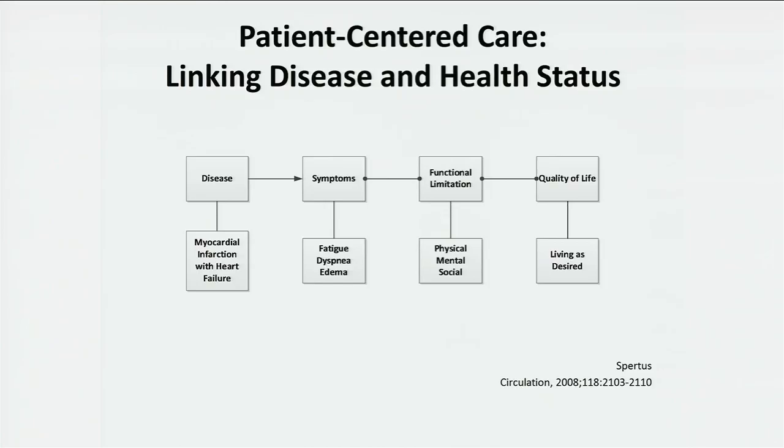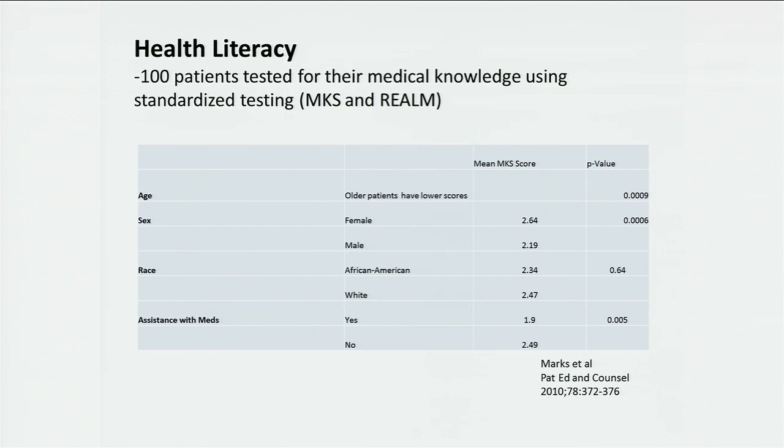On health literacy: a study used two standardized medical knowledge scoring systems with 100 patients. Older patients scored substantially lower than younger patients. Women score better at understanding these things than men. There was no racial difference. If you needed assistance with medications, that was a clear sign you needed help with other things. The study demonstrated a large gap in understanding — in many cases we needed to use medical knowledge education as a scoring system to help with engaging patients at the right level.